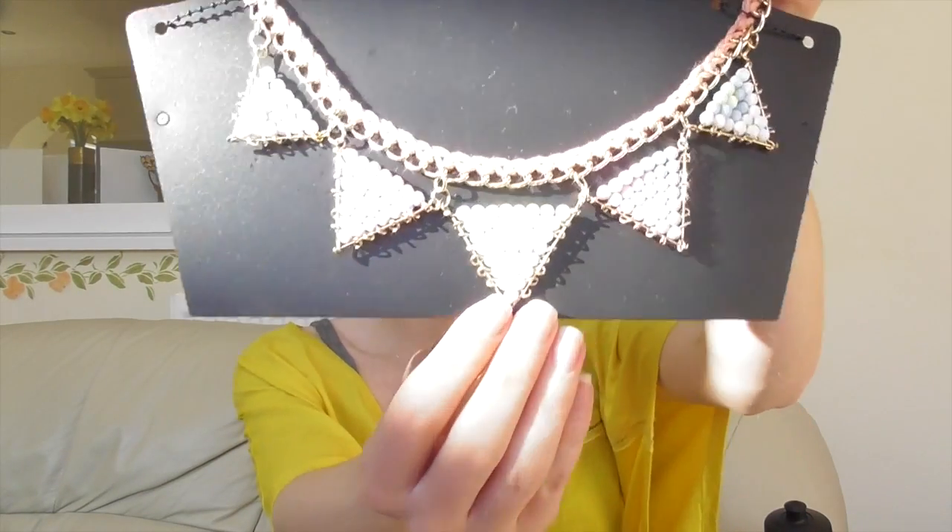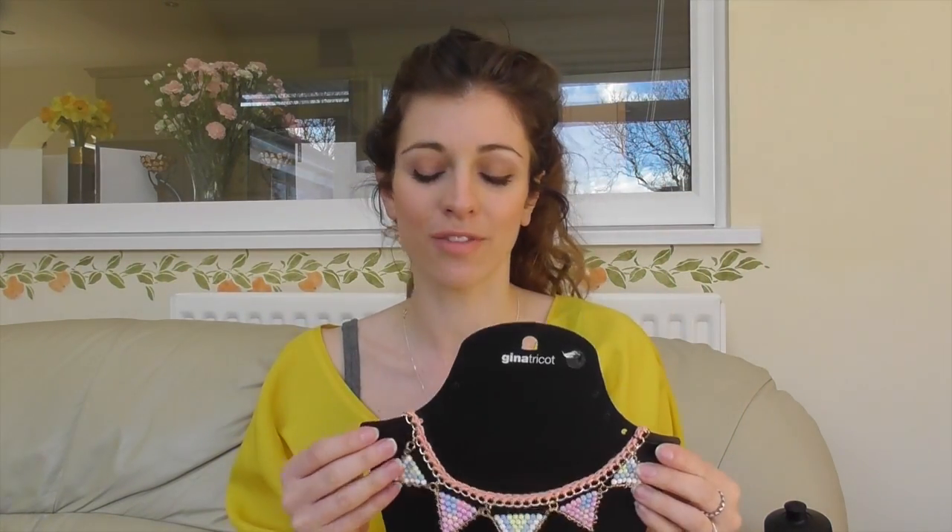My sister lives in Sweden and she sent me this really lovely kind of beaded necklace. I think it's just really nice and boho-y — it'd be really great for a festival or something. The make is Gina Tricot, so I'm not sure if that's a Swedish brand. I should probably look it up. I thought that was really lovely — nice and summery.